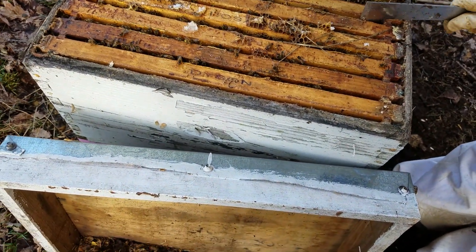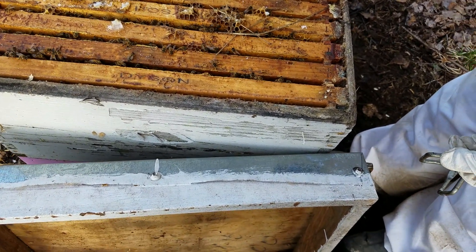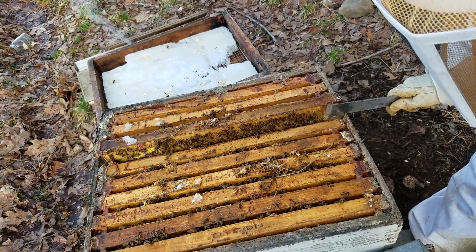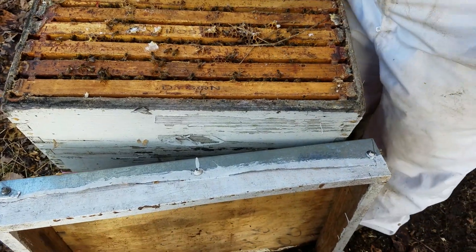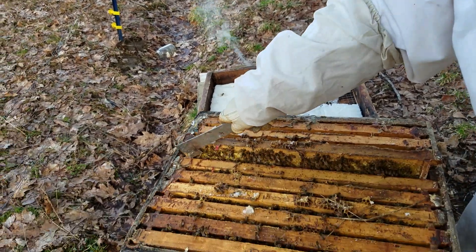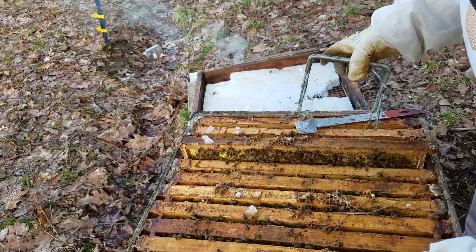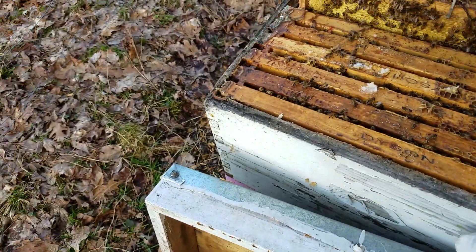I thought maybe I would try to get this out, but somebody's angry and I can't really get this frame out today. Because over the winter they propolised it — they stuck it all together. We really don't want to bother them too much today, so if we can't get this out, we'll just leave it.